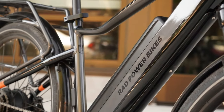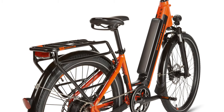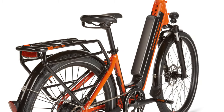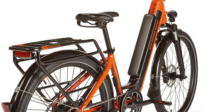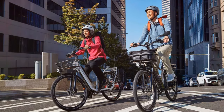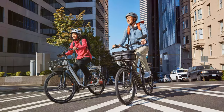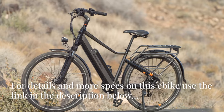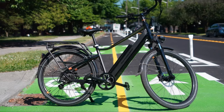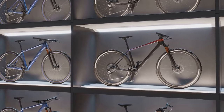Second up, the RadPower RadCity 5 Plus. This is ideal for tackling any hills you encounter on your daily commute. That's thanks to a powerful 750-watt rear hub motor that offers 80 Nm of torque, enabling you to climb most hills with a top speed of 20 miles per hour on throttle or pedal assist. The RadCity 5 Plus is ideally suited for riding around town or the daily work commute. Its comfortable riding position, a rear rack for cargo, hydraulic brakes, and sturdy 27.5x2-inch tires make it a real all-rounder of an e-bike.